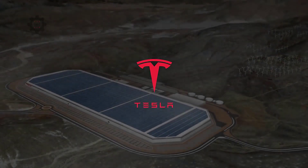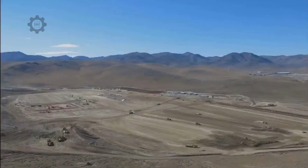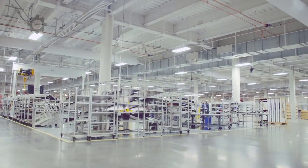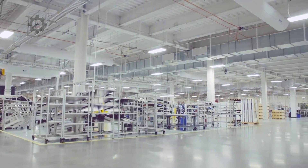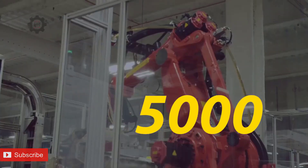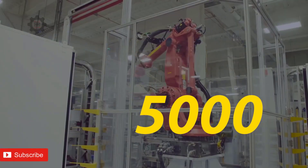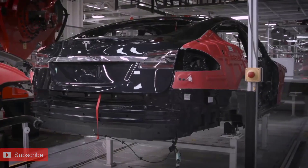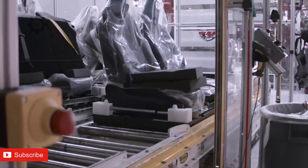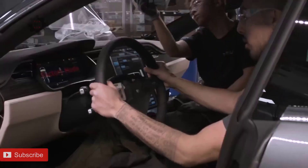Two of the biggest challenges of Tesla currently are its battery and its manufacturing equipment production for Model 3. In fact, if these two problems were solved, we would be seeing the Fremont factory producing at its full capacity right now, which would mean 5,000 cars per week instead of 10. So today, I want to talk about Tesla battery, to see what's really going on inside our beloved Tesla, the vehicle of the future.